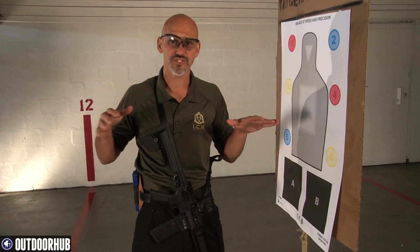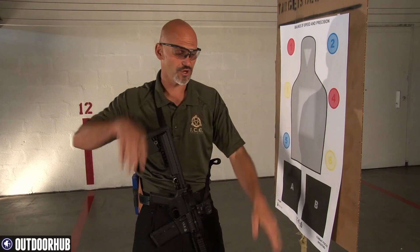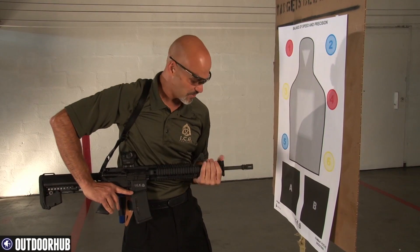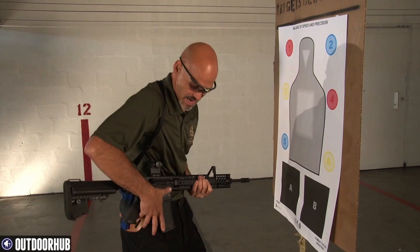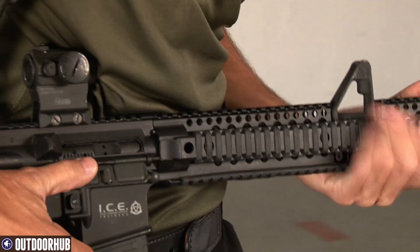A lot of people still have a two-point setup inside their home — that's fine, it's a great administrative position: hang the gun, pick up the kids, move around the house, do whatever you need to do. At that point, pull the gun back in. Even if someone does get a hold of it, you can use your torso, your body weight, your hip strength, and your shoulders to control the end of the gun — to control the muzzle.